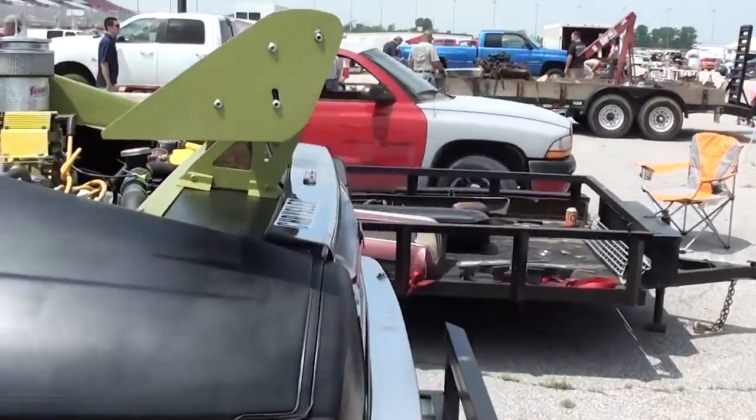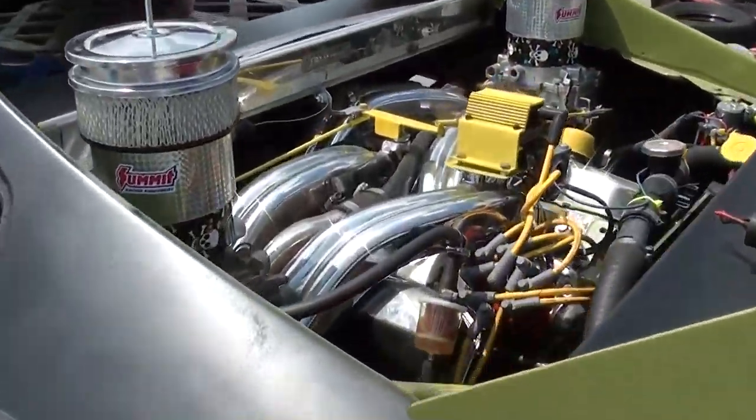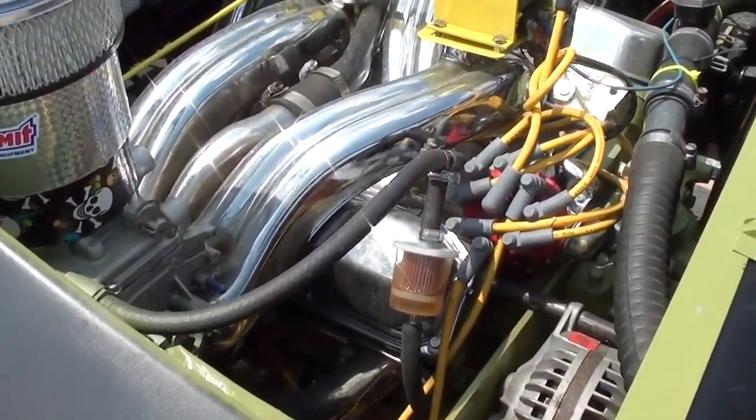Definitely a one of a kind car, and we have the owner here, so I thought I'd let him tell us what's going on here and what this is exactly. What's your name first of all? My name is Jim Pagel from St. Louis, Missouri. And what do we have here, Jim?